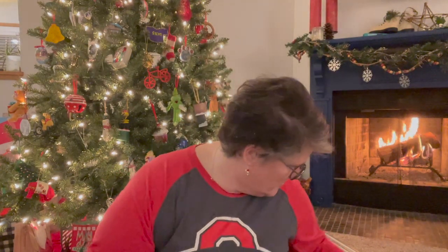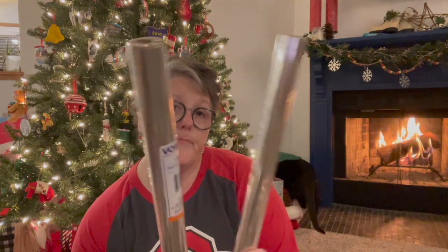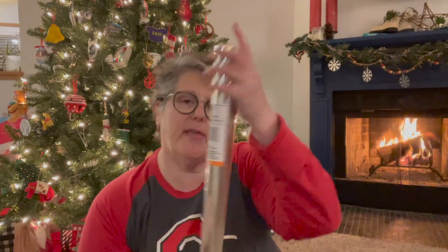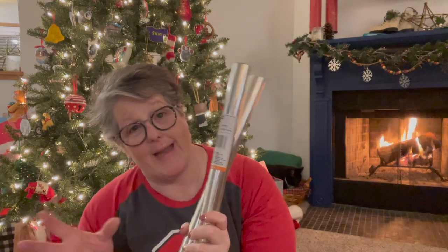I picked up two of these cello wraps — I feel like these are out all year round. This is clear, 30 inches by 72 inches. These are great — I know they sell the gift bag basket cello bags, but I'm wrapping some things that are smaller, like mugs, that need to be cello-wrapped and they don't fit in the bag. So I grabbed two because I need to cut up a lot for gift wrapping.